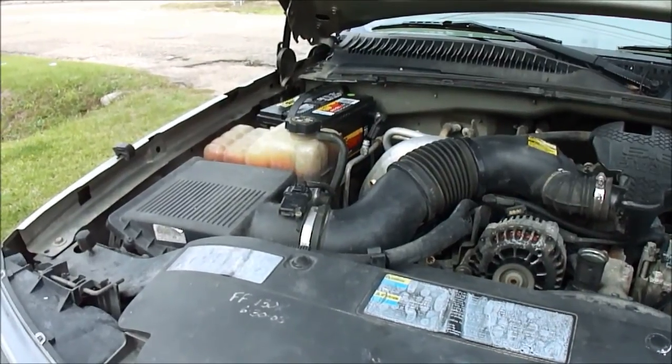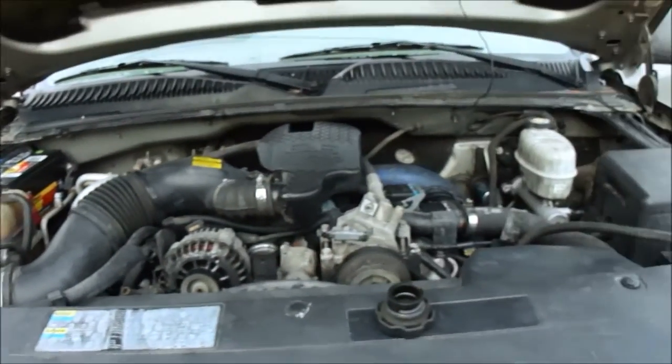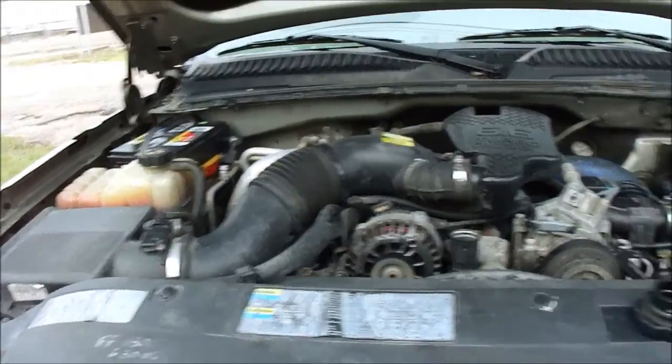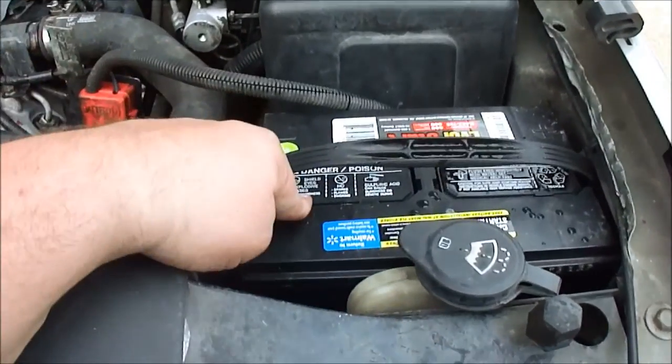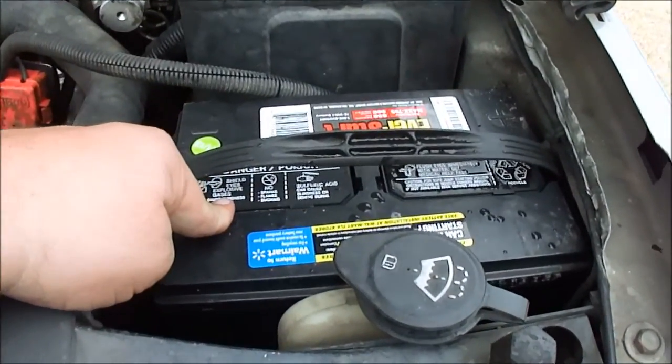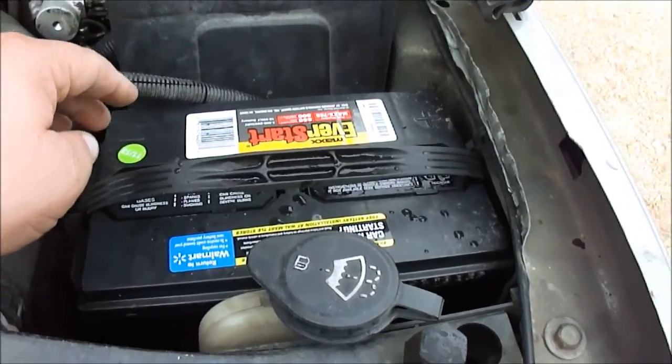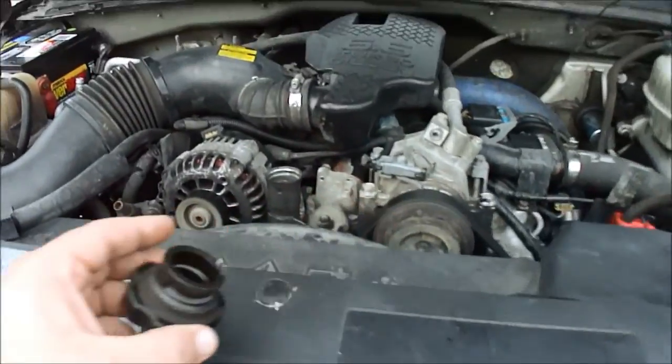Hi folks, Dan Dale here. You've been listening to my dad talk about this truck, and I'm going to take you on a quick test drive. First, I wanted to show you a couple of things. These batteries are almost brand new — 11 to 13 months old, less than a year — high-dollar three-year pre-replacement batteries.